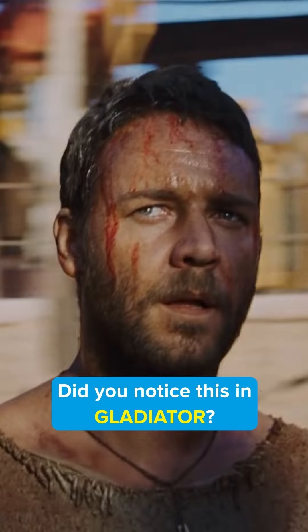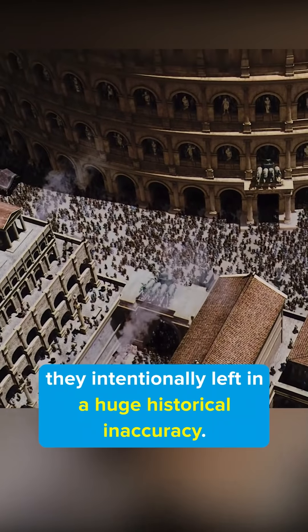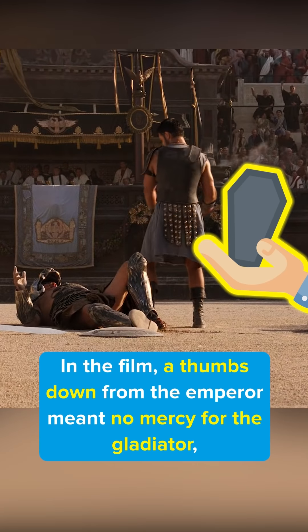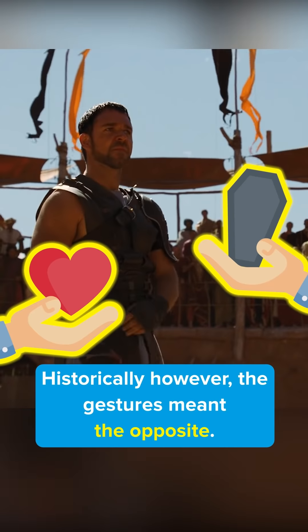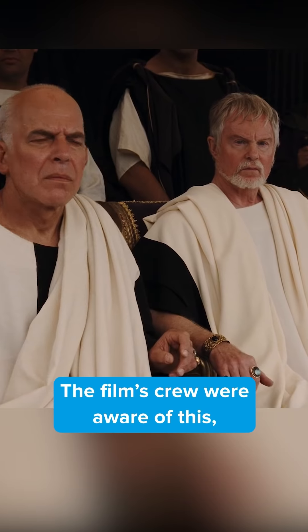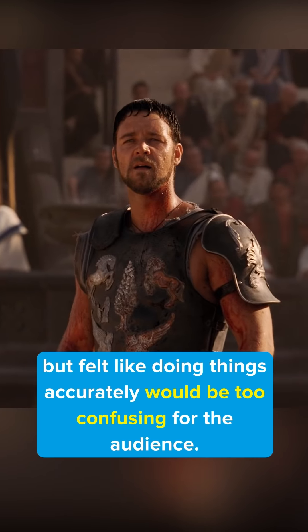Did you notice this in Gladiator? While the filmmaker wanted to portray ancient Rome as accurately as possible, they intentionally left in a huge historical inaccuracy. In the film, a thumbs down from the Emperor meant no mercy for the gladiator, while a thumbs up meant they'd be spared. Historically, however, the gestures meant the opposite — a thumbs up symbolized a sword action, while a thumbs down meant a sheathed sword. The film's crew were aware of this, but felt that doing things accurately would be too confusing for the audience.